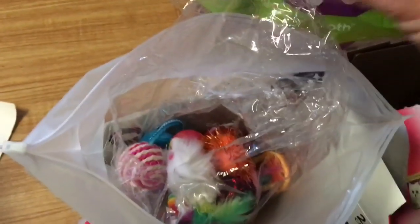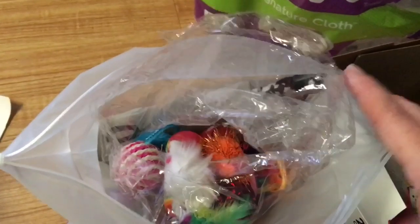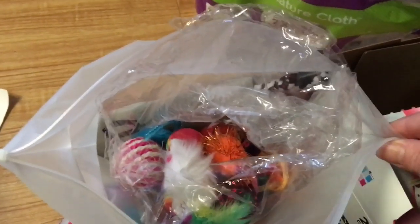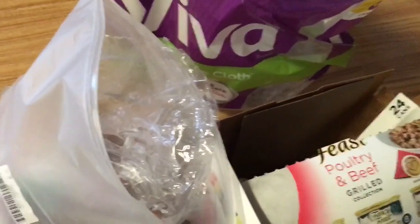I really like this assortment. You do get different things sometimes, but it always comes with a tunnel, a wand, and then an assortment of other toys that all the kittens like. A lot of things come with feathers on them, and kittens just really seem, even at a small age, to respond to toys with feathers. So thank you, Carla, very much. As you can see, it is all being used.